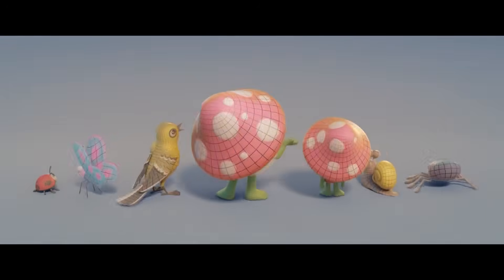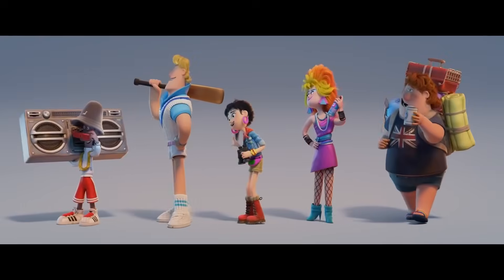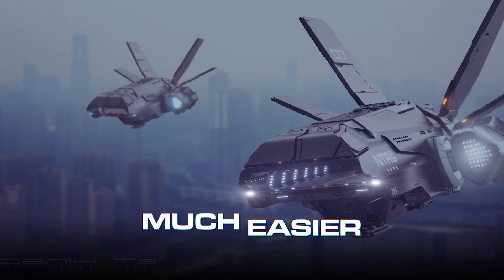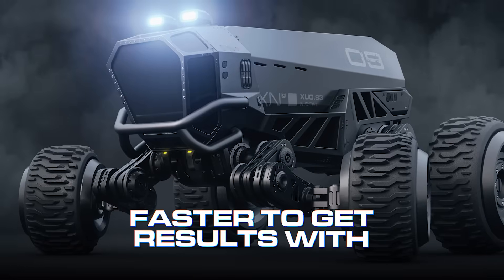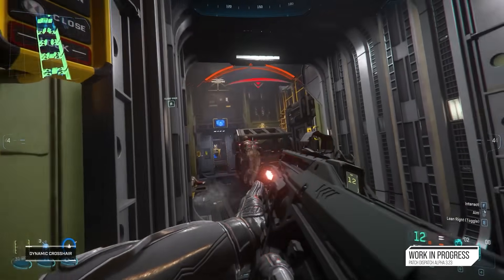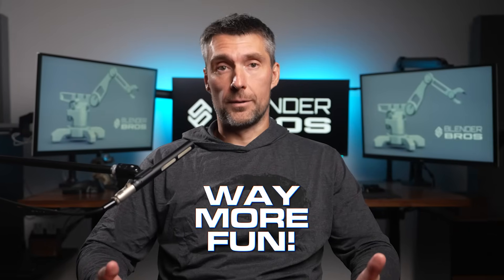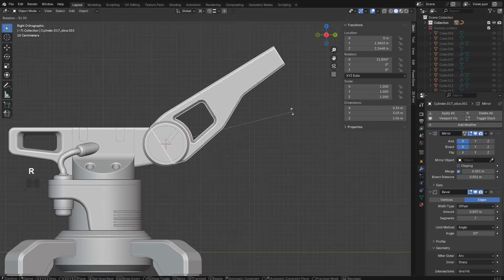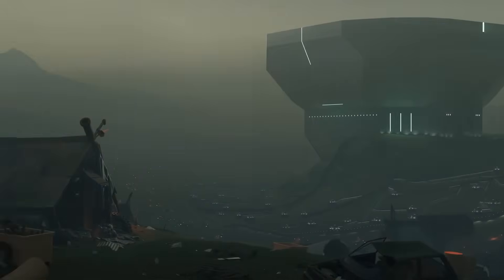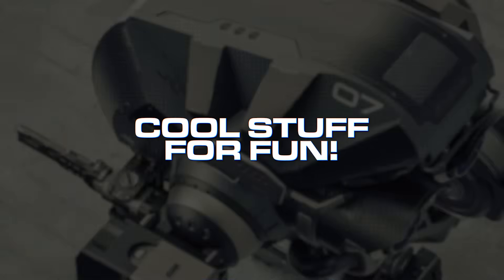Compared to sculpting or organic modeling, which focuses on characters and smooth curvy shapes, hard surface modeling is much easier to learn, faster to get results with, and extremely popular, especially in video games — and honestly way more fun. You can use it to create assets for games or movies, design products, make 3D prints, develop concept art, or just create cool stuff for fun.